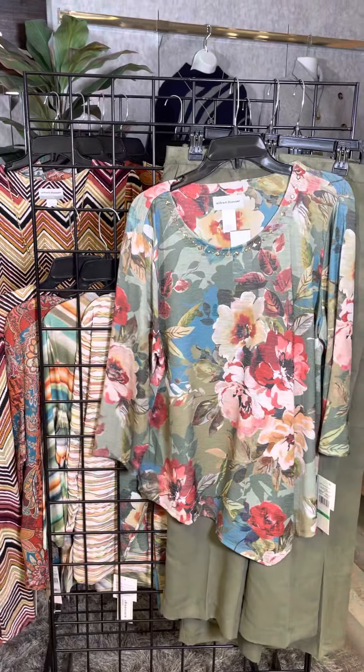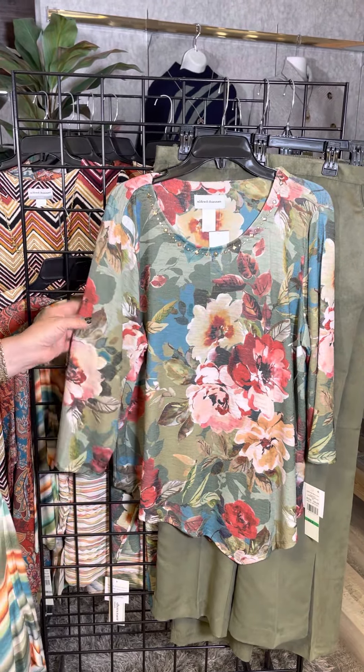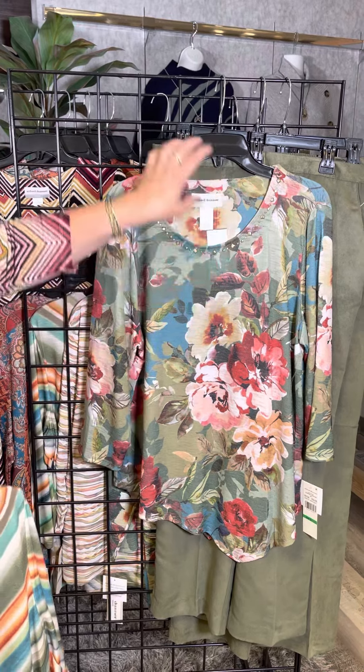This is kind of a vintage floral here. This is a very soft, almost meshy feeling fabric. Very pretty and I like that little gemstone neckline.